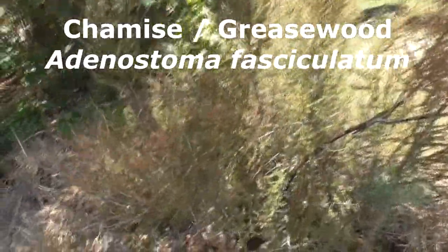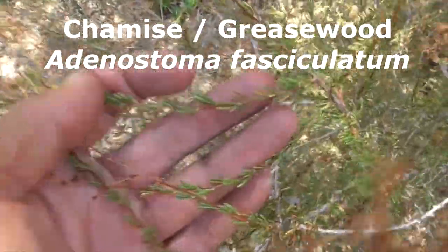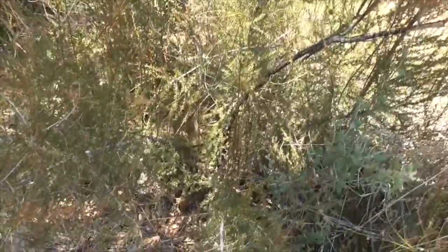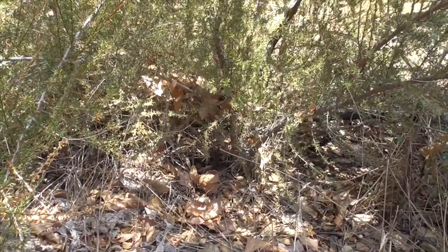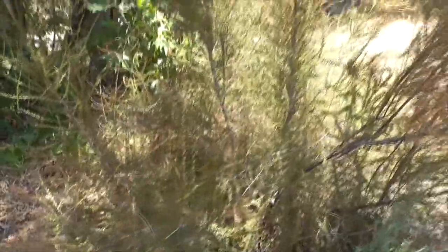This plant here is called a chamise, or chamiso, or greasewood — Adenostoma fasciculatum. Like our buckwheat, it's got fascicles of leaves worked up the stem until you get to the flowers and seeds. The seeds are rather sterile and will only propagate if there's a fire — these guys love fires. If there is a fire it will cut off the plant and it'll just regrow from little tubular structures underground. It's called greasewood because it's so greasy.